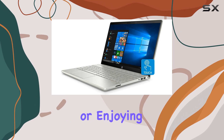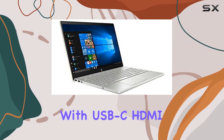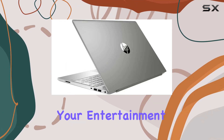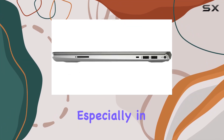Connectivity is a breeze with USB-C, HDMI, and more. The inclusion of B&O Play guarantees an immersive audio experience, elevating your entertainment sessions. The backlit keyboard adds a touch of convenience, especially in low light conditions.